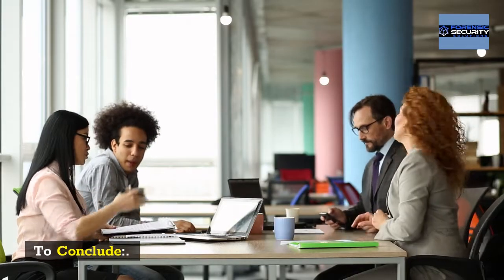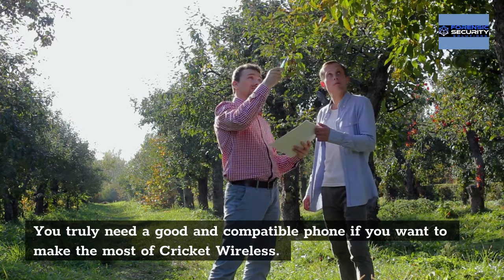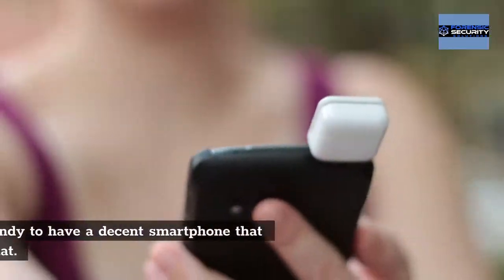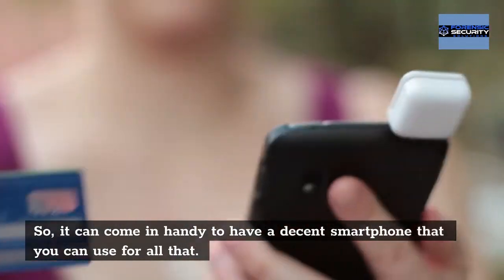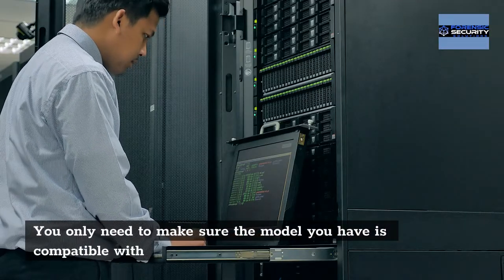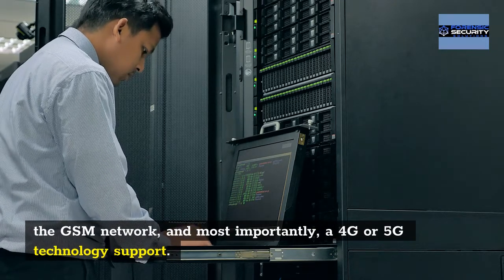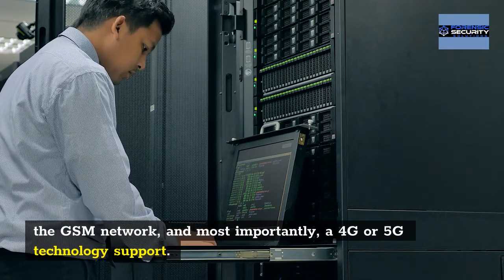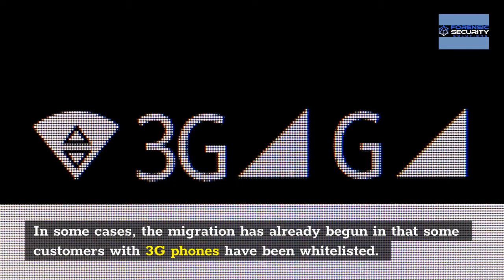To conclude, you truly need a good and compatible phone if you want to make the most of Cricket Wireless. It can come in handy to have a decent smartphone for all that. You only need to make sure the model you have is compatible with the GSM network, and most importantly, supports 4G or 5G technology. In some cases, the migration has already begun and some customers with 3G phones have been whitelisted.